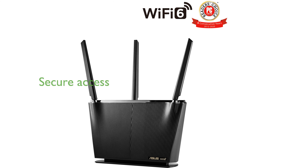Instant Guard provides one-click secure internet access from anywhere in the world, enhancing your online privacy and security.